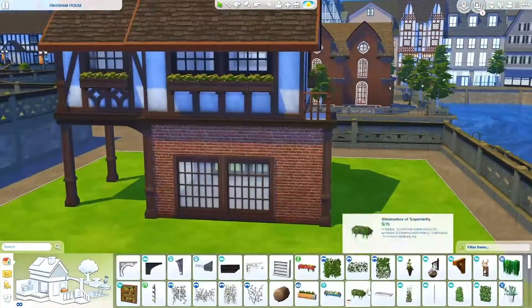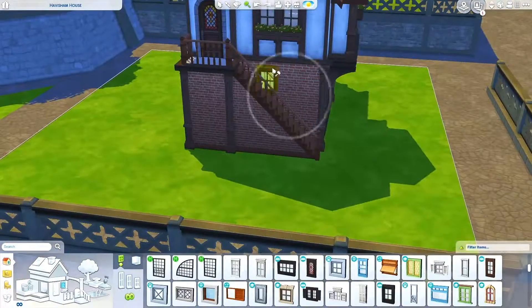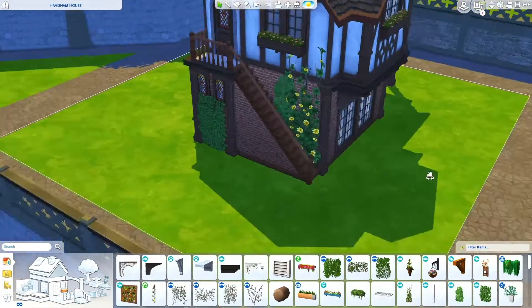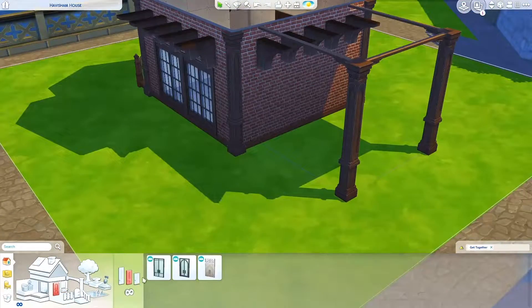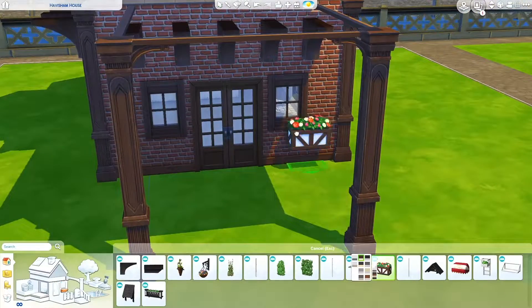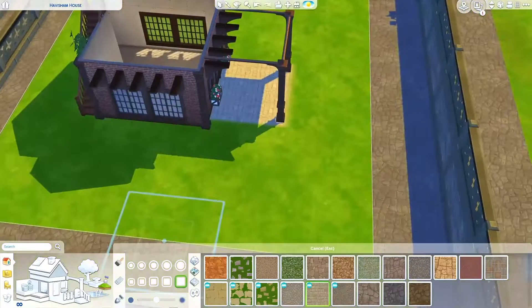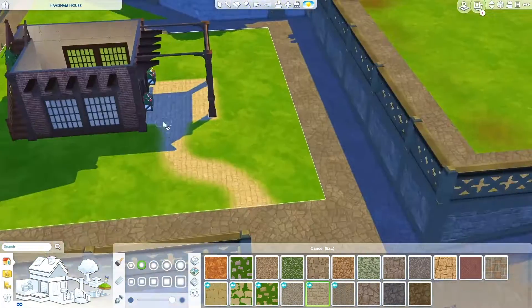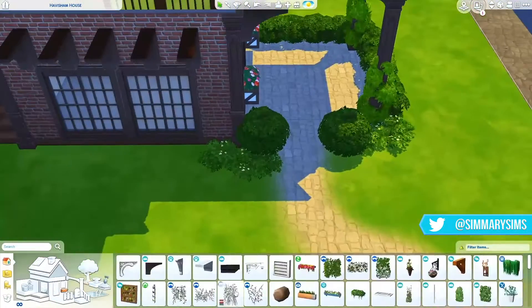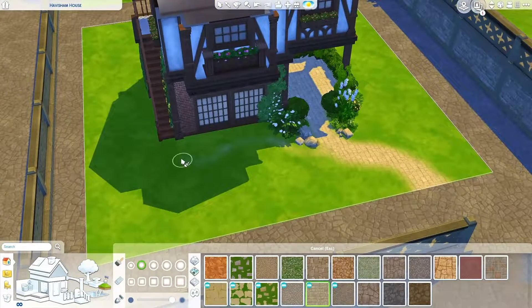I thought it was cute to make a house for a single sim — an artist, a painter who lives alone — and they have their little artist studio downstairs. I kind of turned the downstairs area into a workshop. They make money by painting and selling their paintings, but they also give art classes, so I furnished the downstairs to be a workshop area with enough space to give art classes from time to time — maybe three or four times a week, with around four or five sims per class.